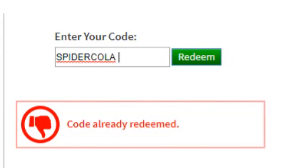Another promo code you can use is SPIDERCOLA — it's right here on your screen. What you get is literally what the promo code says: a spider with a Coca-Cola can on top that you put on your shoulder. It goes in accessories in your inventory once you redeem it. If you haven't got this promo code yet, go ahead and redeem it.